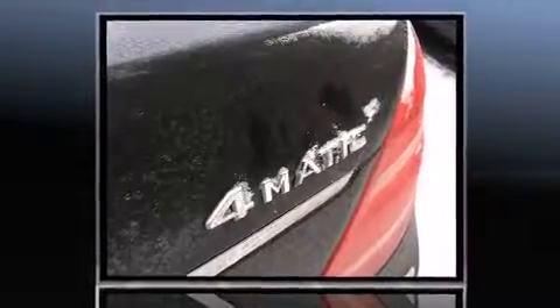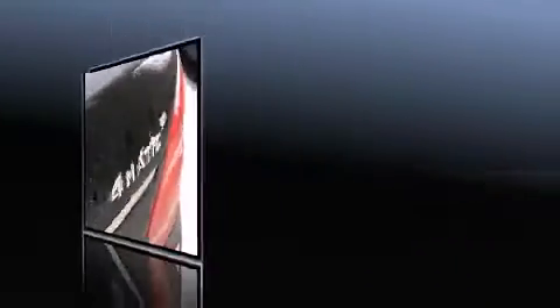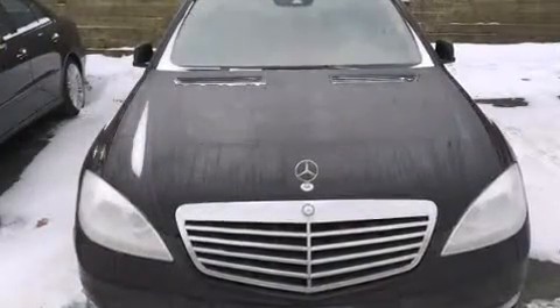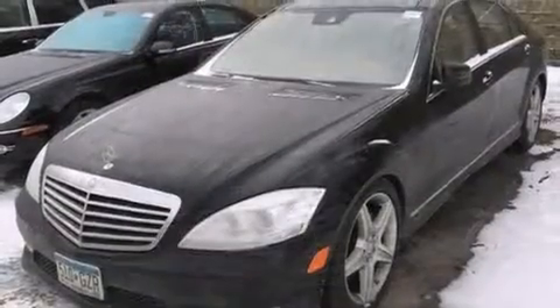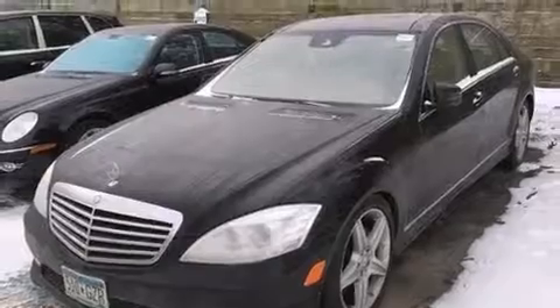A wealth of standard features mean that you no longer have to sacrifice, like heated seats, adjustable headrests in all seating positions, turn signal indicator mirrors, and leather upholstery.